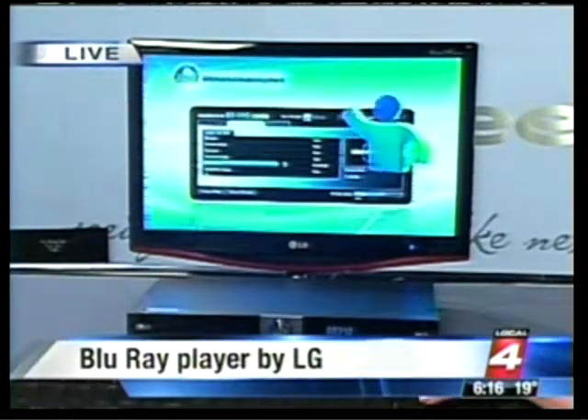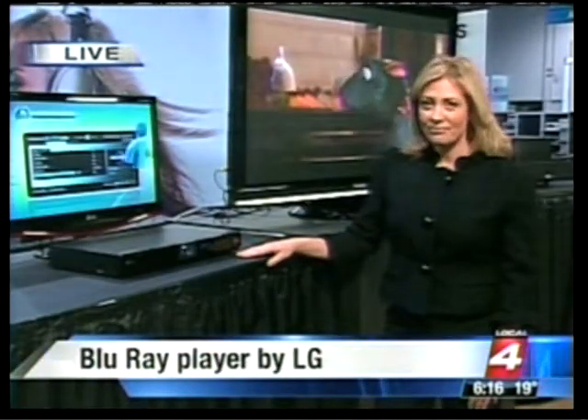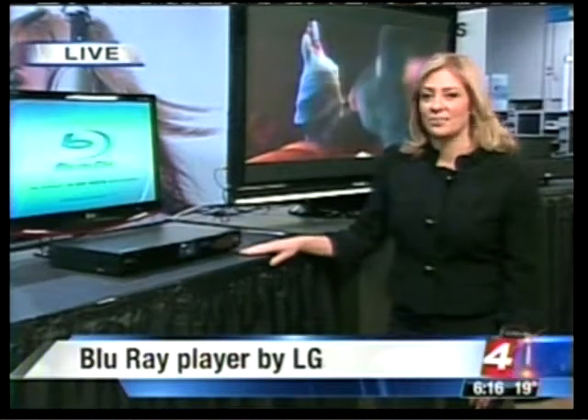This is a very cool device. It will be available in the spring, and no pricing has been set yet. So even your old DVDs will look better - this will absolutely play your DVDs.